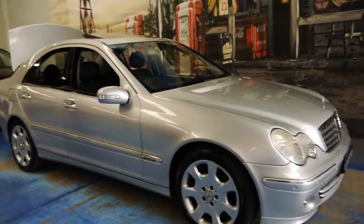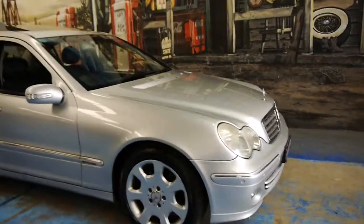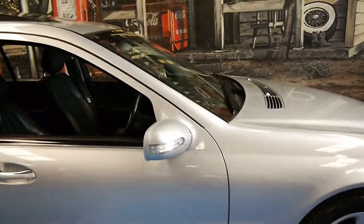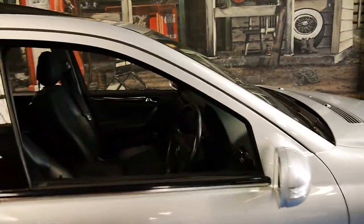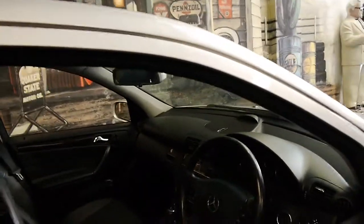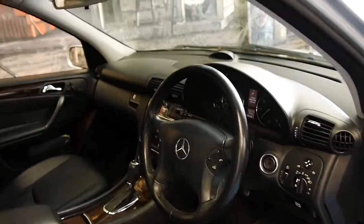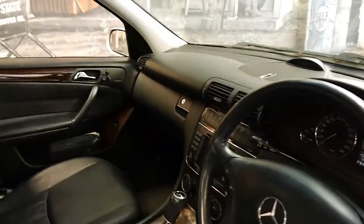We've seen these C320s with as much as 250,000 kilometres, driving absolutely beautifully, so this has got a long life ahead of it still. Obviously it's got the other standard features including cruise control, a speed limiter, and I mentioned the navigation.